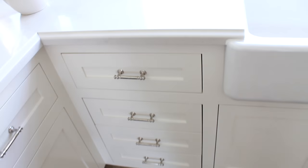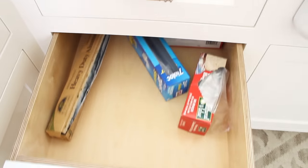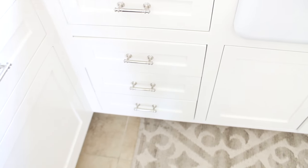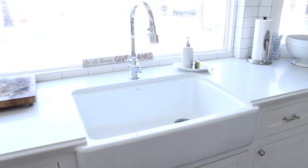Up here is where we keep all of our plates and bowls. Down here we just have random stuff — serveware, measuring cups, saran wrap, tin foil, that sort of thing. Down there I have paper plates and a lot of tea.